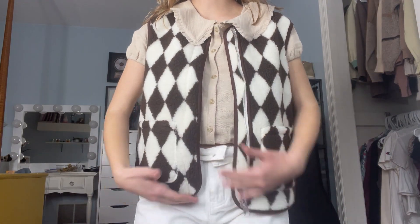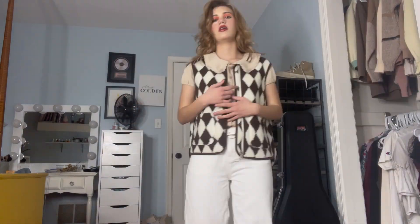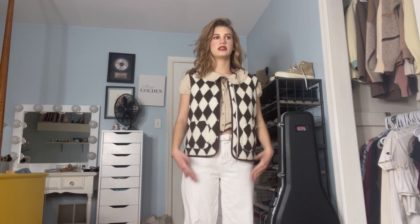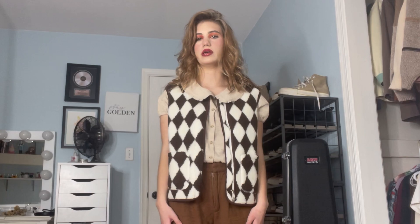I thought maybe this shirt would look good because of the collar. That's cute — from here I don't think it goes with the pants, but from here up, you can't tell me that's not a vibe. I love this vest, I think it's really cute. Let's try different pants but keep this top. I kind of look like a grandpa. I look like a bowling pin — do you like this or is it just in my head?